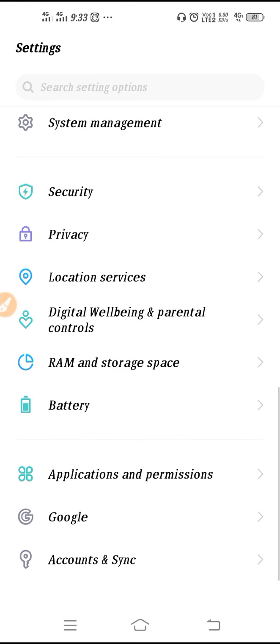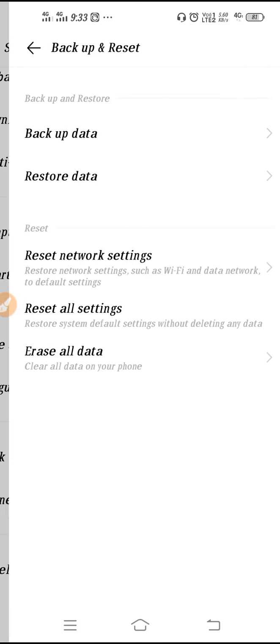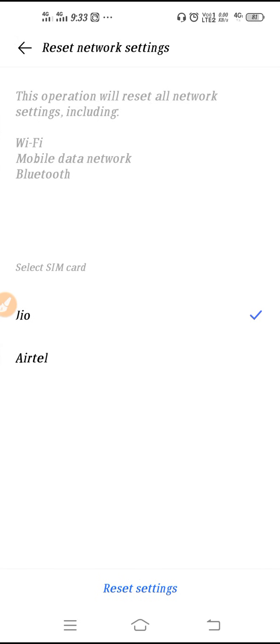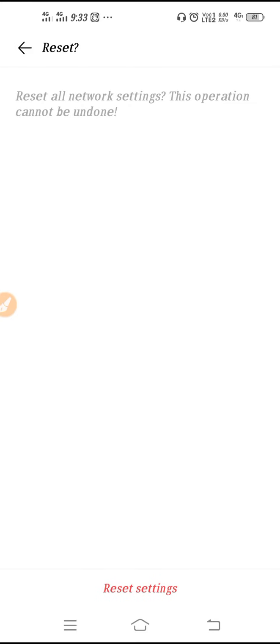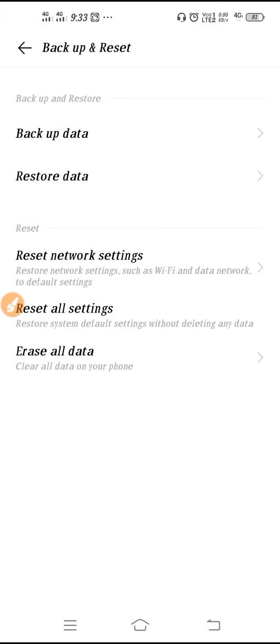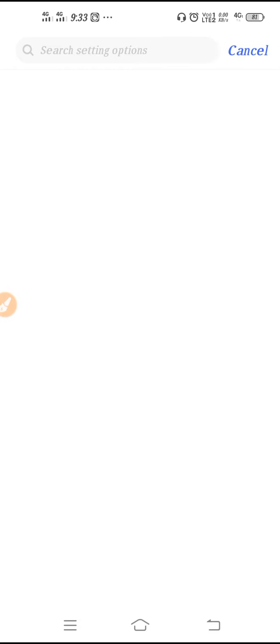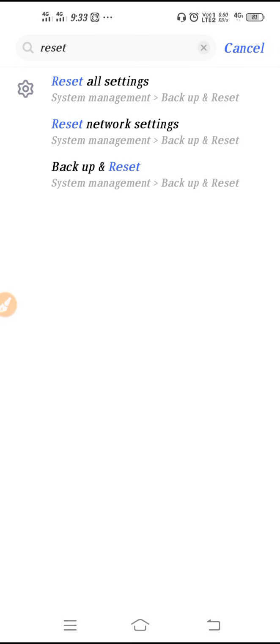To reset the Wi-Fi network, go to System Management, scroll down, go to Backup and Reset, click on Reset Network Settings, select your SIM, click on Reset Settings, enter your phone password, and confirm. Your Wi-Fi settings will be reset. If you cannot find that option, go to Search Settings and type 'reset' to get the option.